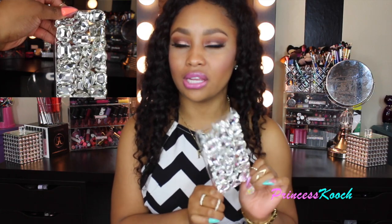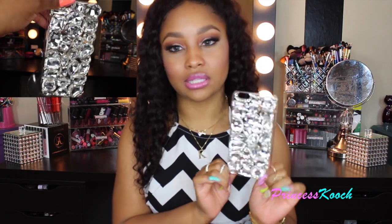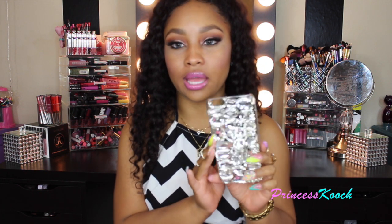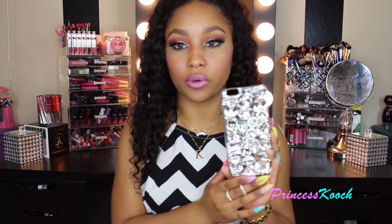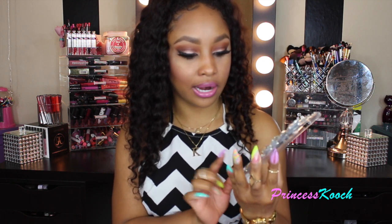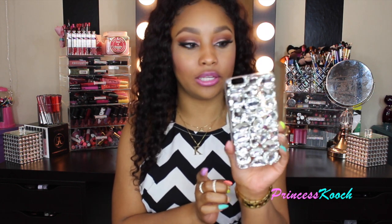A lot of you dolls have inquired about this case on videos and Instagram. It's from the same site and has lots of really big stones on it — it's heavy but worth it to me. I like big cases with lots of 3D elements and I carried this one for a super long time. I dropped it and one stone has a little crack on the side, but you can't really tell.